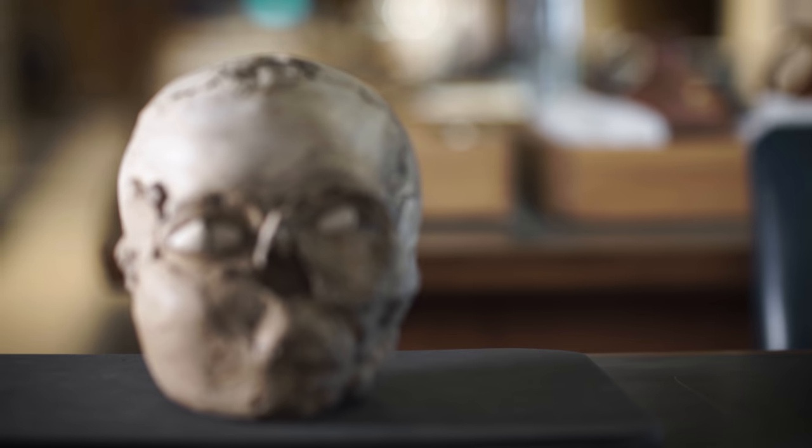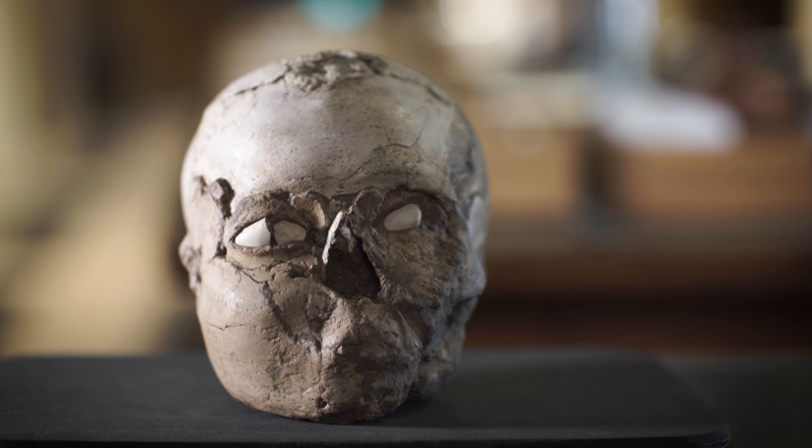This is probably the oldest portrait we have here in the British Museum. My name is Alexandra Fletcher and welcome to My Corner.